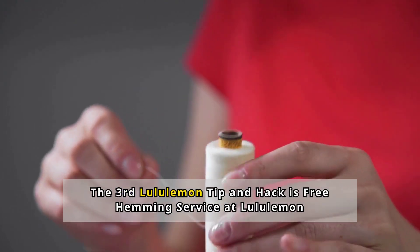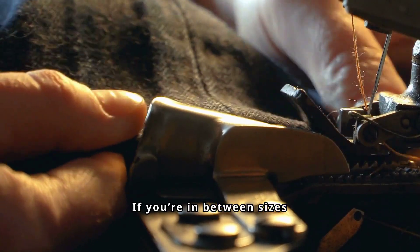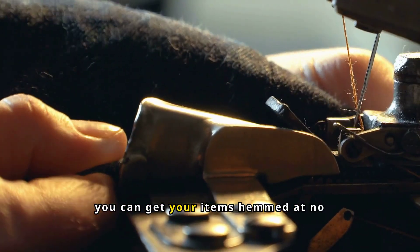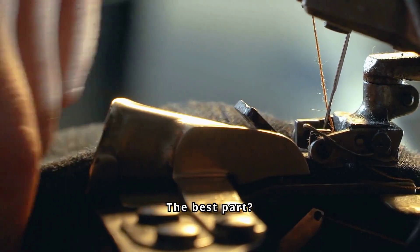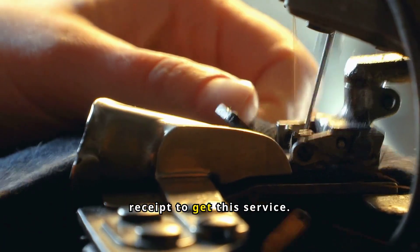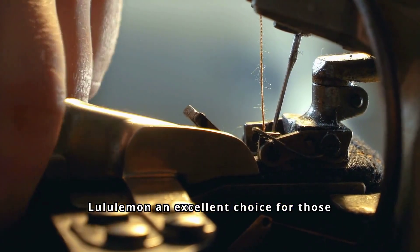Number 3: Free Hemming Service at Lululemon. If you're in between sizes or lengths on your purchase, you can get your items hemmed at no extra cost. The best part? You don't need tags or a receipt to get this service. This makes Lululemon an excellent choice for those seeking perfectly fitting activewear.